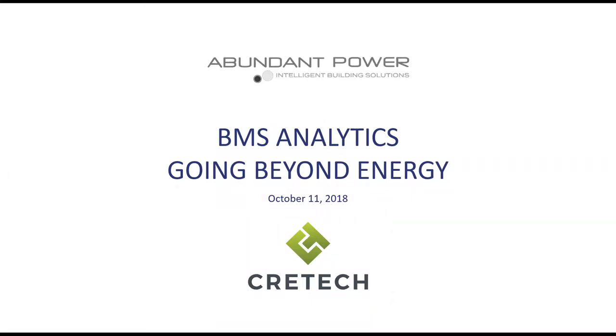Hi all, I'm Bethany Beavis from CRE Tech. At CRE Tech we love to introduce the newest in tech in the commercial real estate space, and I think that's exactly what we've got today. We've got Abundant Power. I'm going to turn it right over to the gentleman over at Abundant Power — Shannon Smith, their CEO, will get us started.